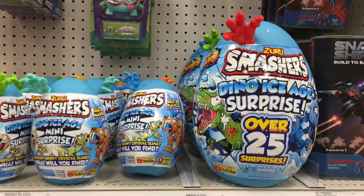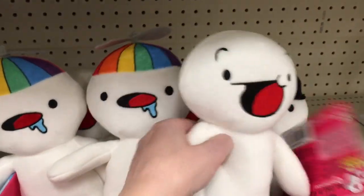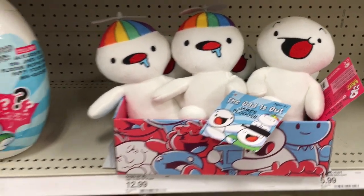On to the action figure section — they have the Zuru Dino Ice Age Surprise Smashers, which are really neat. And then these plushies are adorable. I'm not familiar with this character or series, but the little rainbow propeller hat is adorable.